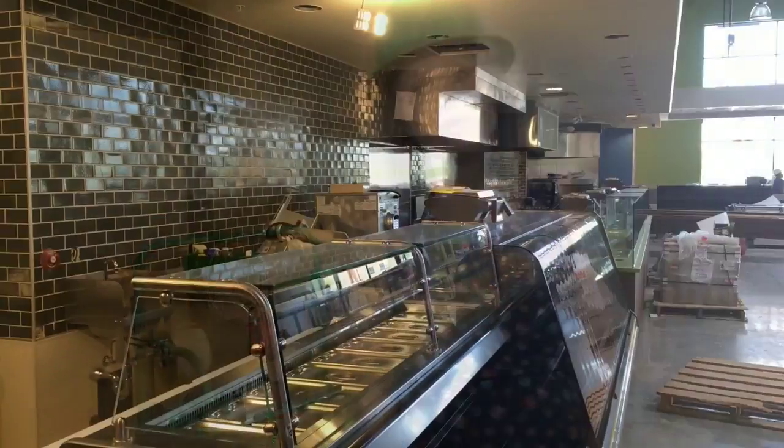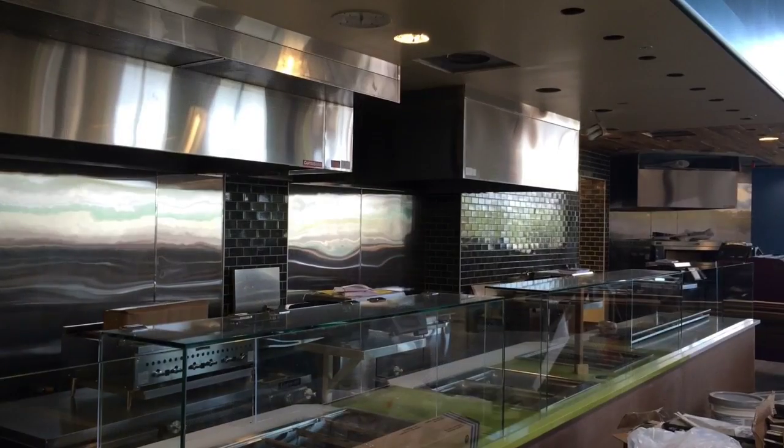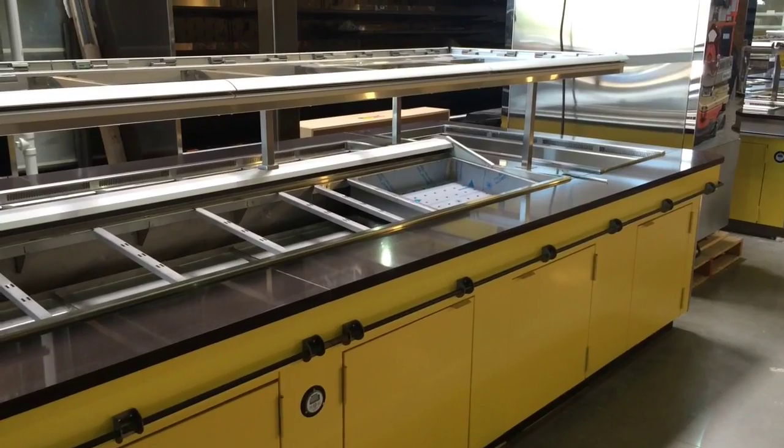Over 1,500 square feet of prepared foods where you can get sushi, pizza, a fresh salad. We'll have a flex venue which will start off with Korean barbecue, a hot bar, chef's case, and tons of prepared pre-packed options — so if you wanted to just get something and go, we'll have that as well.